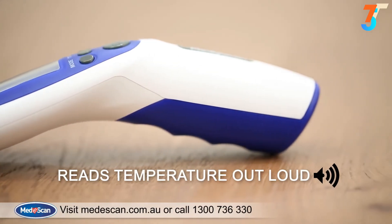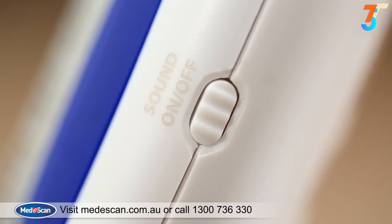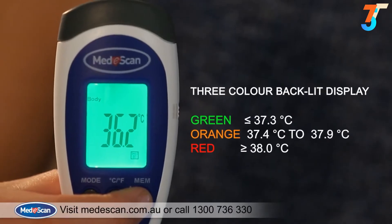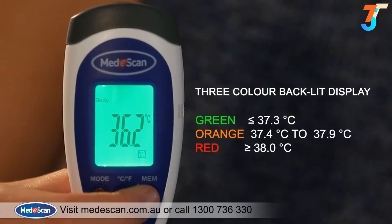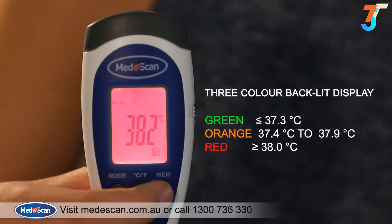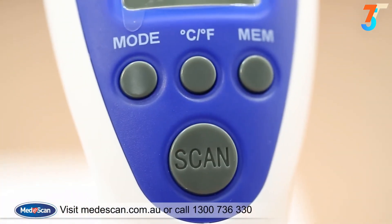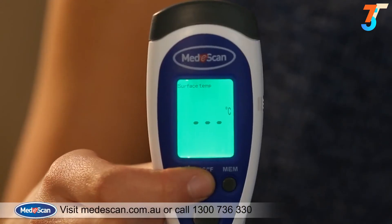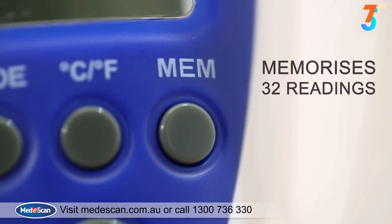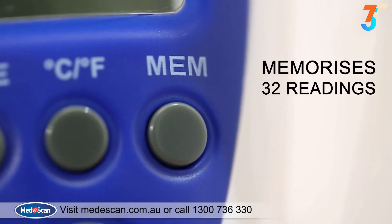The Mediscan touchless thermometer has the ability to read the temperature out loud, making it perfect for visually impaired users. This feature can be muted with a simple press of a button. The color of the backlit LCD digital screen changes from green to orange to red as the temperature moves up or down. Switch easily between Celsius and Fahrenheit. With built-in memory that holds up to 32 readings, the Mediscan helps you keep a record of previous readings.